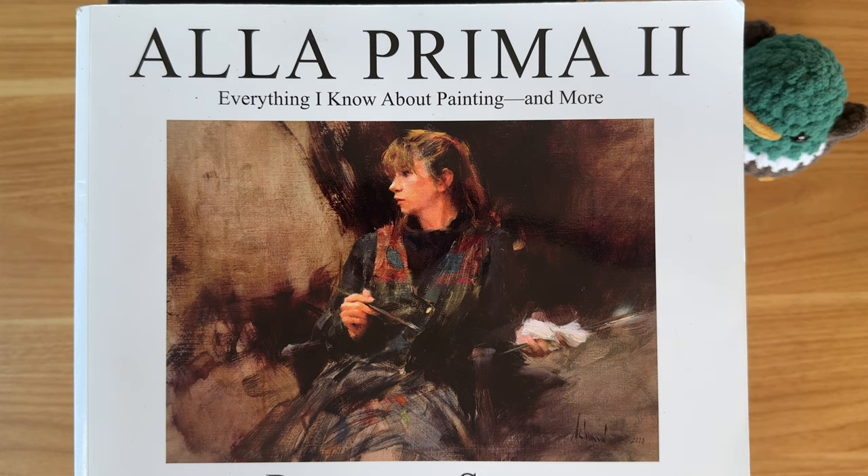Starting things off, we have Alla Prima 2 by Richard Schmid. Richard Schmid is a bit of a unicorn in some ways because he's an amazing painter, but he's also a good teacher. And those two things don't always necessarily go together. You can have someone who's really skilled with something, but they can't necessarily conceptualize their skill down into concepts. That's hard business — that's like a whole skill in and of itself. Frankly, I think I'm a much better conceptualizer than I am an artist. But Richard Schmid is this unique character because he's really good at both.